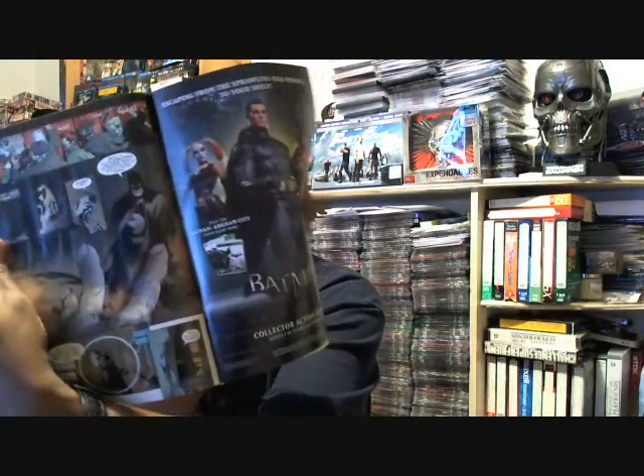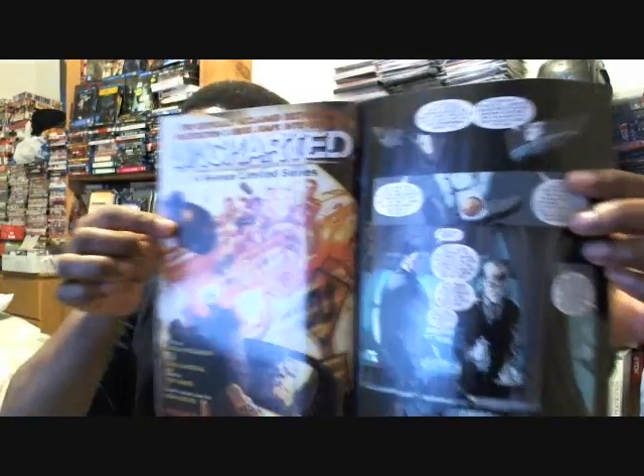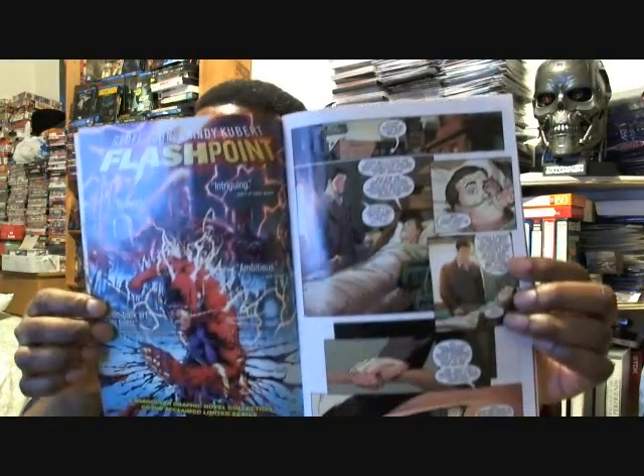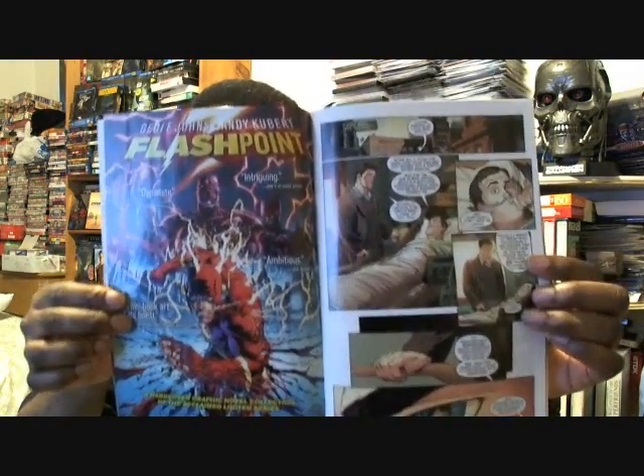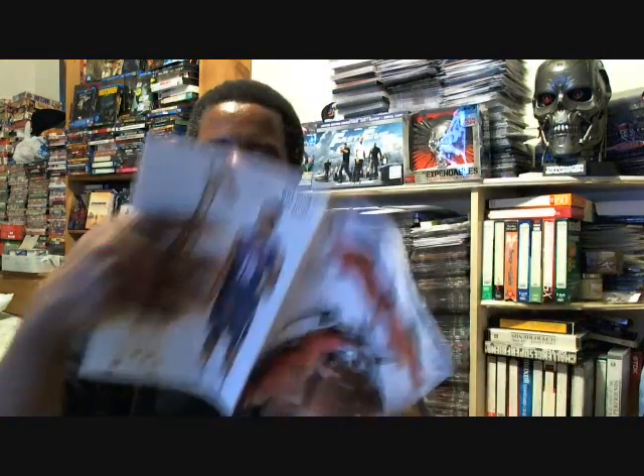The artwork is absolutely great. He's having a conversation with Alfred about his great-great-grandfather, because apparently these owl creatures go way, way back. And there's a shot of Bruce Wayne talking to his good friend who got attacked along with him when the assassin tried to assassinate him in the last issue, trying to find out who these owl people are.